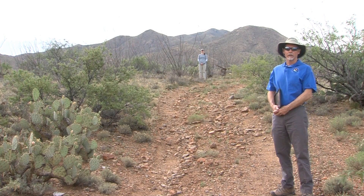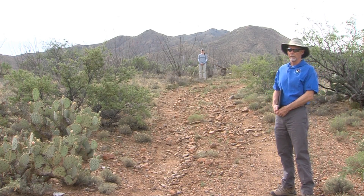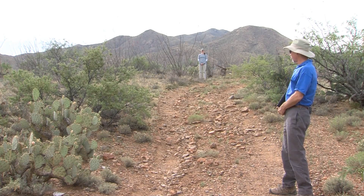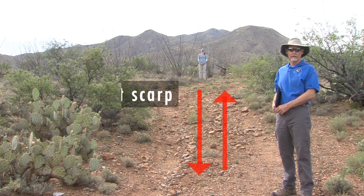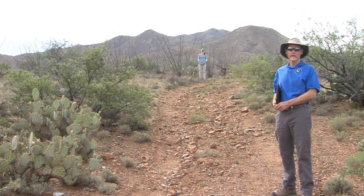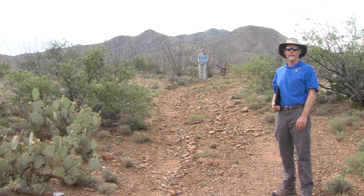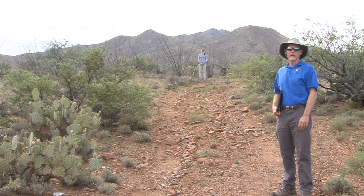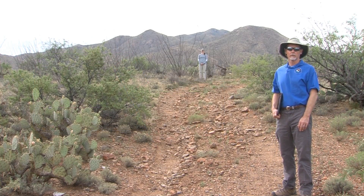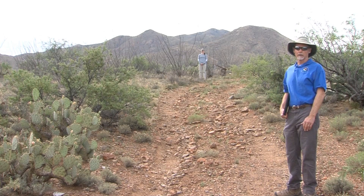We're standing at the base of the fault scarp formed by the most recent large earthquake that occurred on the Santa Rita fault. I'm near the base of it right here, and Lee is standing at about the top of what we call a fault scarp. That's the feature that forms when, in the case of a normal faulting event in the basin and range, the valley drops down in a large earthquake and the area closer to the mountains lifts up relative to the valley. When this initially happens it's a very sharp, close-to-vertical feature in the landscape, but over time as it erodes away it becomes more and more subtle.